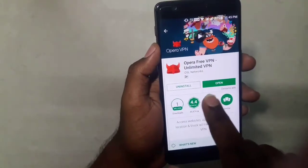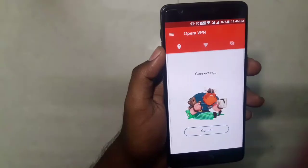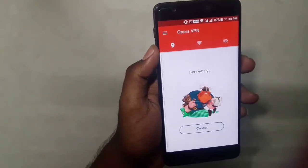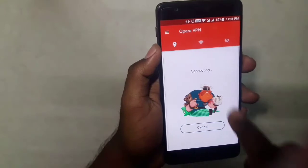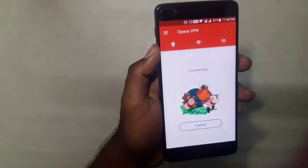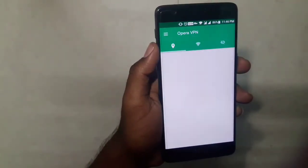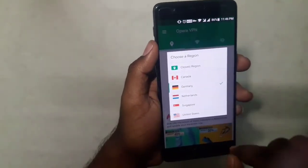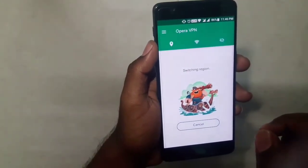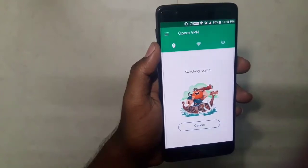Download the Opera Free VPN app from the Play Store — I've already downloaded it. Open it and connect. I'll connect to the Germany region. It may take a few seconds to switch regions, so just wait for it to connect.